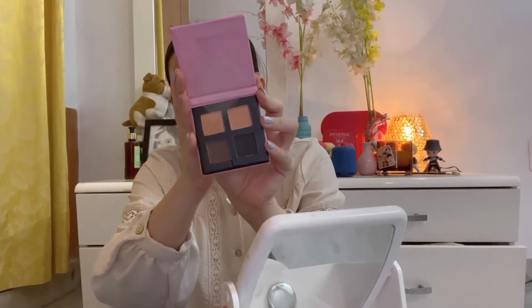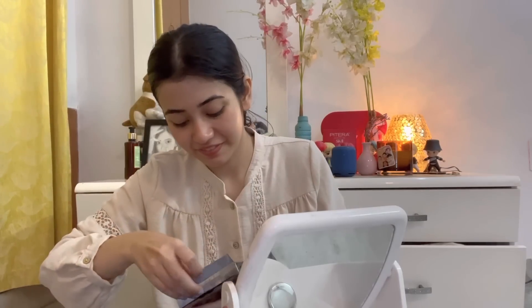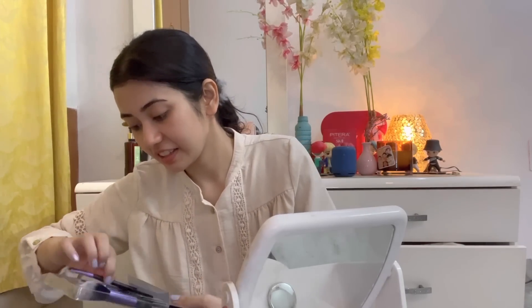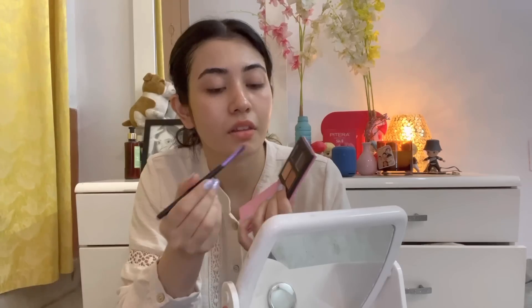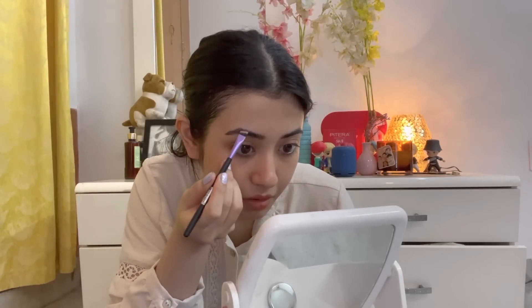The first hack is a clean makeup look. Whenever you are meeting someone for the first time — whether it's teachers, an interviewer, or a stranger — wear minimum makeup that accentuates your features. You don't have to wear a lot of makeup. Simply stick to the basics. I have a 200 rupees eyeshadow palette with neutral colors to define my features.